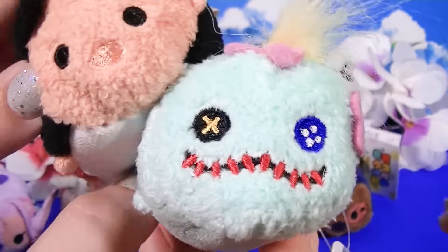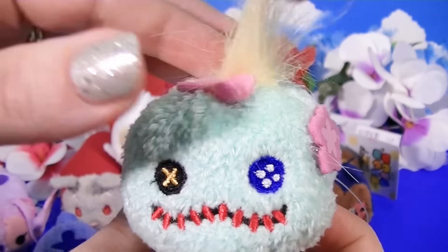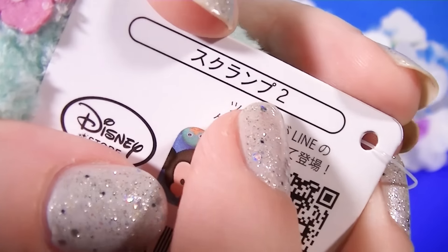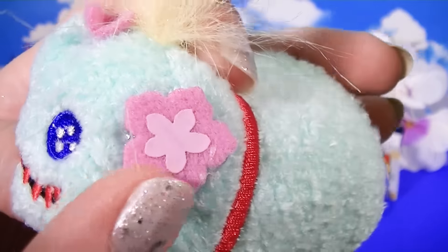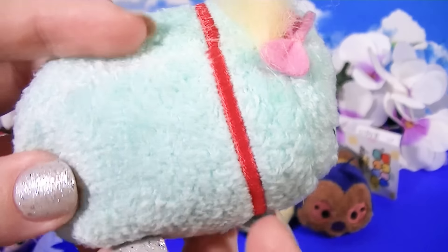They're so sweet. Next we have Lilo's cute little dolly, Scrump. They had already released a Scrump here just like a Stitch. So this is Scrump 2, Scrump number 2. The reason she's number 2 is that she has the cute little flower like all the rest. Isn't she cute? I like her little Stitch mouth. This is the dolly that Lilo made.